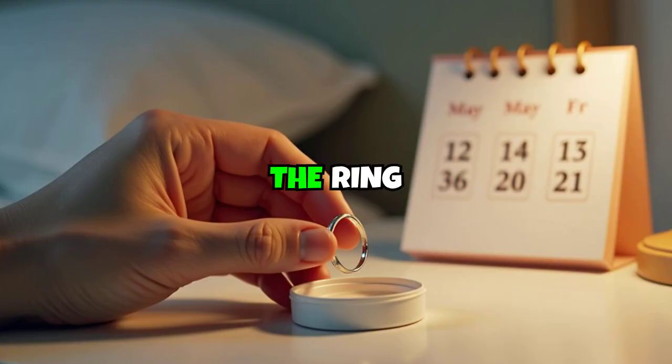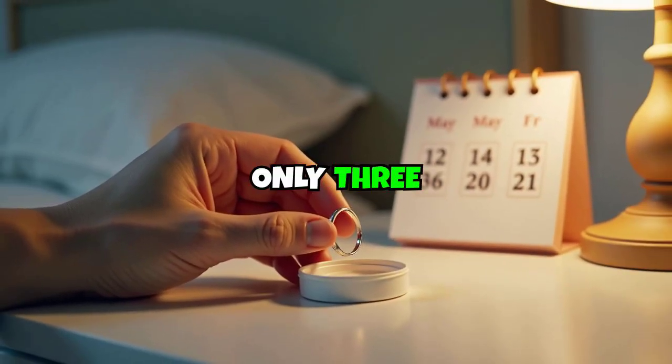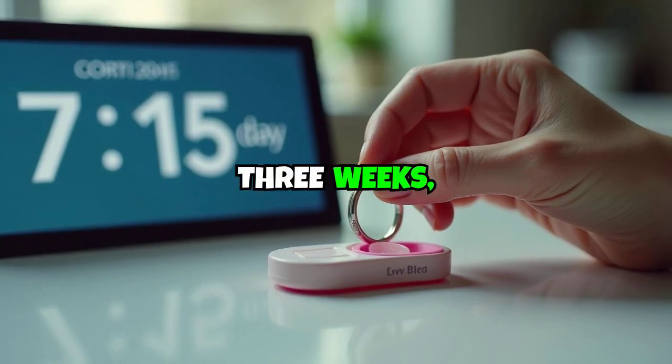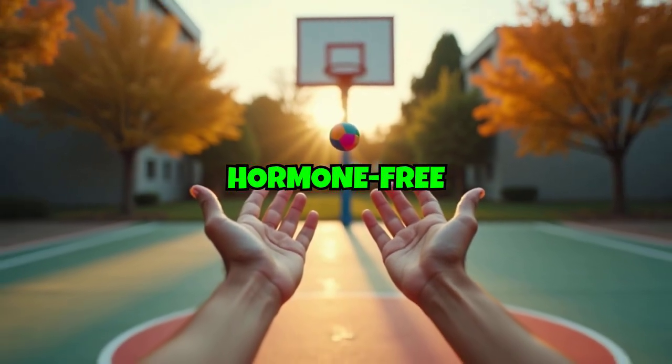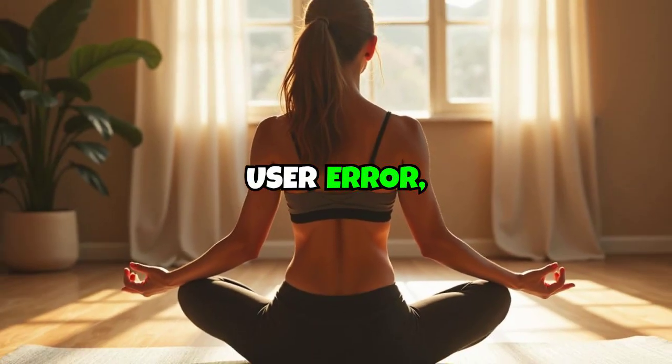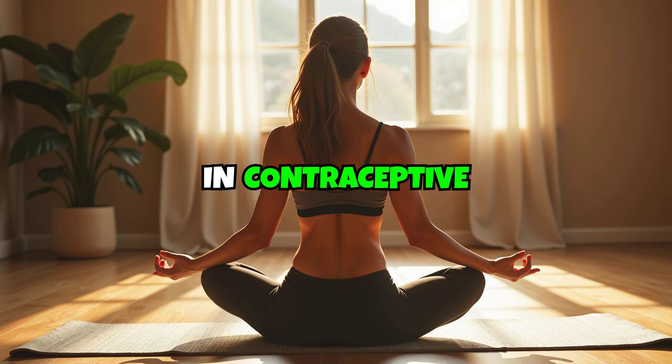Unlike daily pills, the ring requires attention only three times per month: insertion, removal after three weeks, and reinsertion following a seven-day hormone-free interval. This schedule significantly reduces user error, a common factor in contraceptive failure.